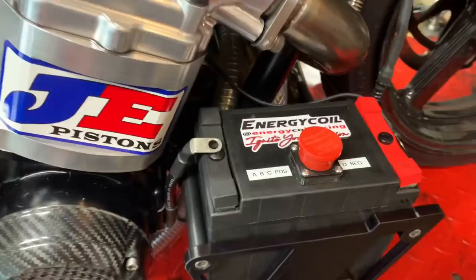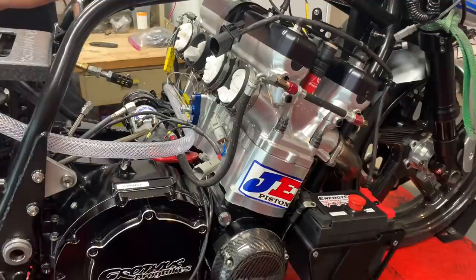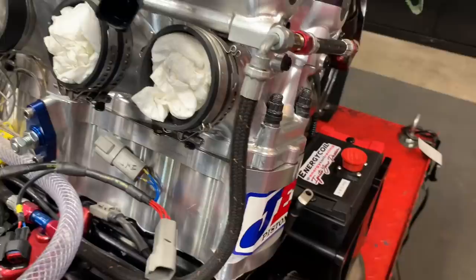We sent it back to Jason to get a couple things done to it this winter. Last year when we put that on the bike, it was an improvement in consistency and data. It was definitely worth the effort to put it on the bike.